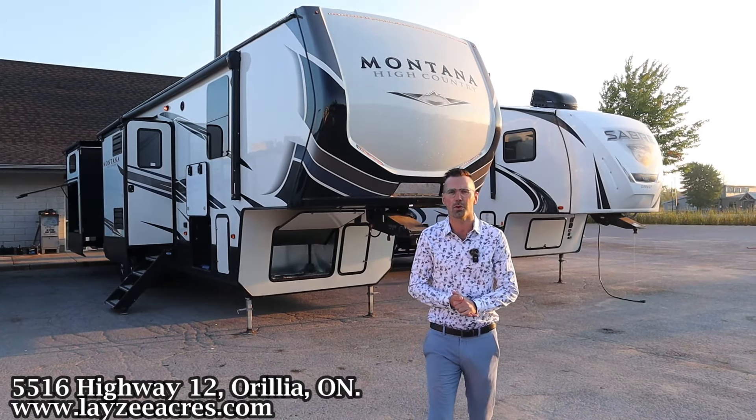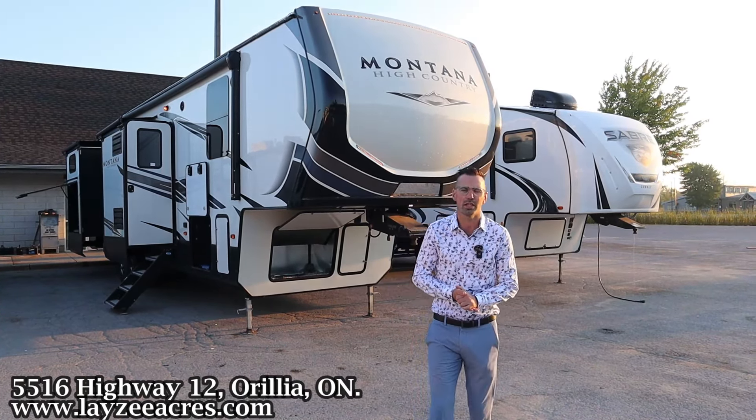Greetings folks, I'm Josh from Lazy Acres — thank you for tuning in, we are saving the world one trailer at a time. Today we're looking at a 2021 Keystone Montana model 362 RD, a dual bedroom slash rear den model with an outside kitchen. Weighing 13,800 pounds, this is that secondhand sugar. Please hit that like and subscribe button, we're on Instagram, TikTok, Facebook, and Pinterest.